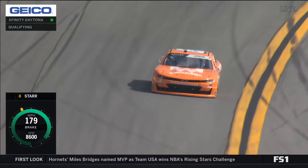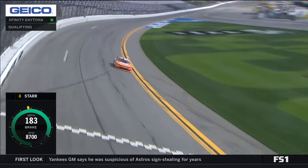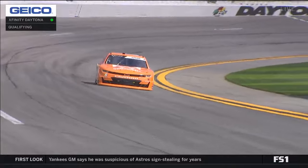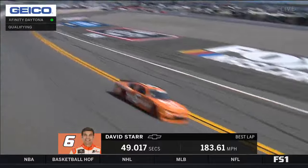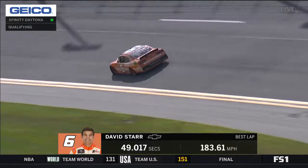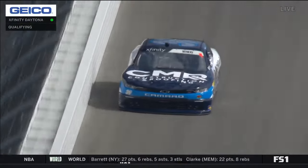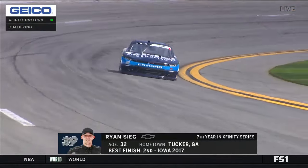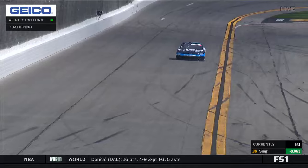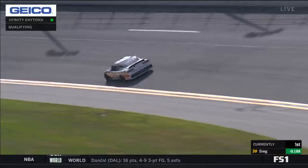Here's the Whataburger Camaro for David Starr. David's been under the weather — ear infection yesterday, missed final practice. Jeffrey Earnhardt jumped in. He's driving for Johnny Davis, JD Motorsports this year. First time on the board: 49.017, that's 183.61 miles per hour. We also saw a barn-burner finish in the truck series last night on FS1, where Jordan Anderson had a career finish and almost pulled off the victory at the stripe. It was thrilling.